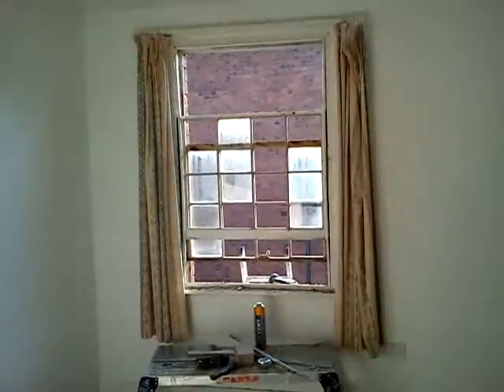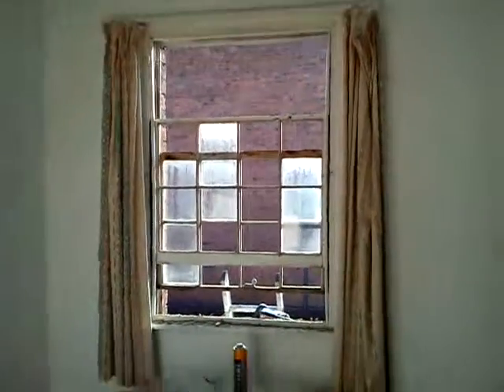And the last bedroom, which has a normal suite there in the corner. Just preparing the window.